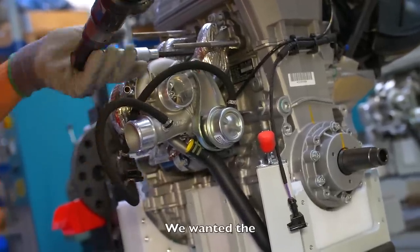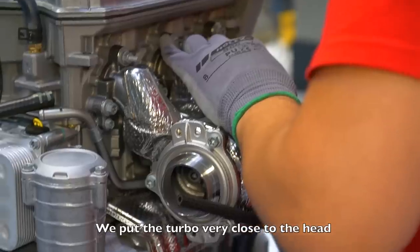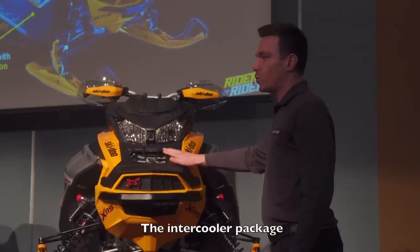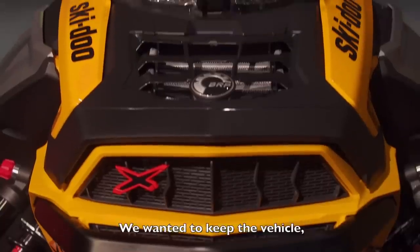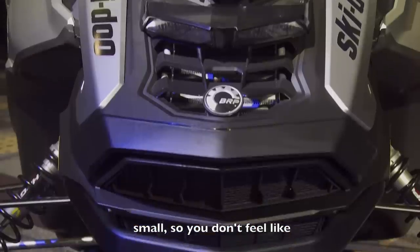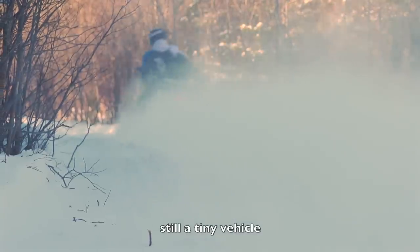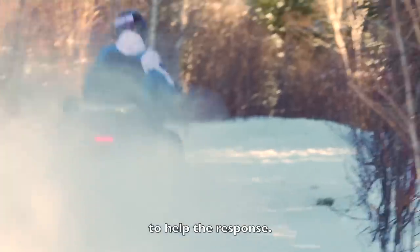We wanted the power pack to be very compact. We put the turbo very close to the head to get rid of lag. We have a new exhaust to fit with it, and an intercooler package which is quite small and efficient. We wanted to keep the vehicle small so you don't feel like you're on a big sled. We also put the P-drive on to help the response.